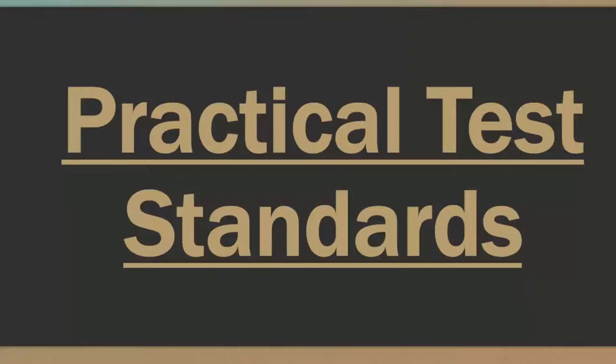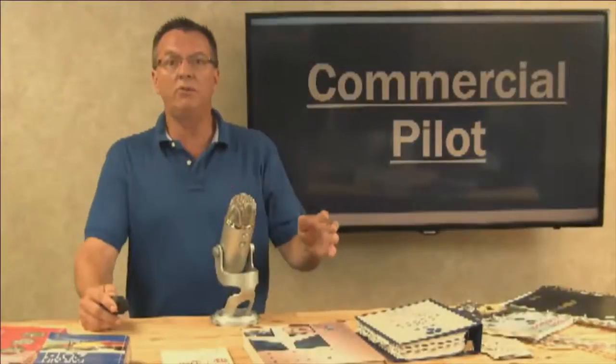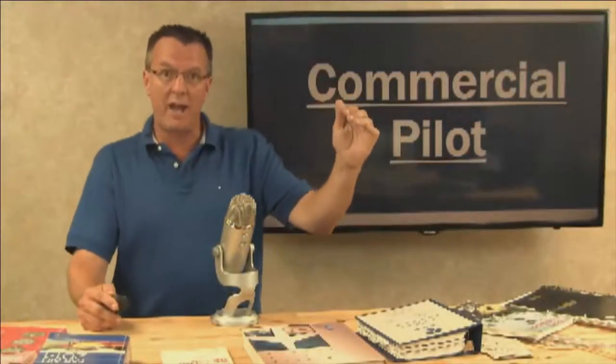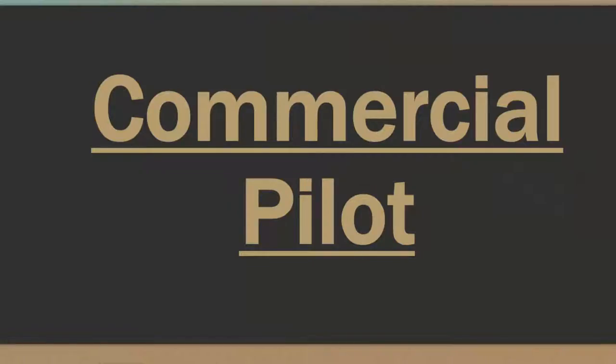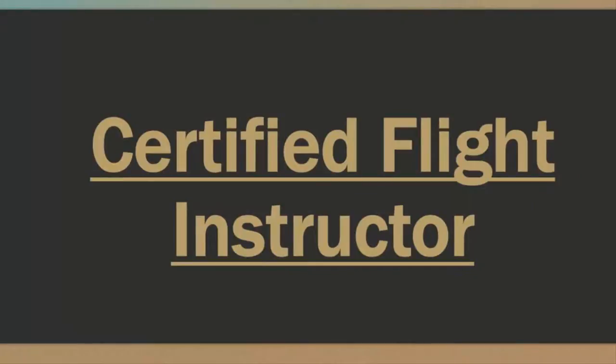Underneath the checkride preparation tab, there's also a commercial pilot section. We have four or five new videos that we've added to the commercial pilot section. For those of you working on your commercial, you can go to that section for direction on where to go and how to study. Then we have the aircraft specific modules that we're continuing to build on, and a certified flight instructor section that I'm updating and working on as well.